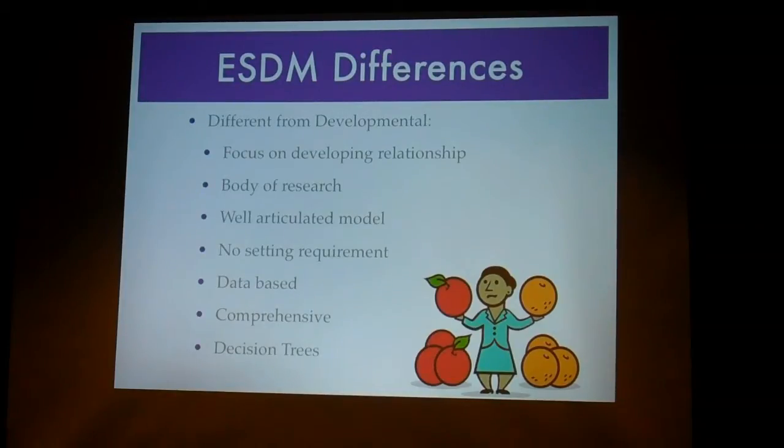It's comprehensive — it doesn't just look at social or play; it looks at social, play, academics, talking, imitation, and any skills you'd want a younger child to learn. They also have decision trees. In the book, there's a section where if your child's not talking, it'll say: can they do this? If they can, then you should do this. If they can't, then you should do this. And not only do they have them in there, they've actually studied them — for 96% of the kids they used them with, children made more progress following that decision tree than without it.